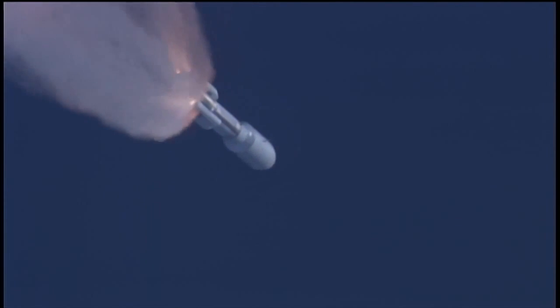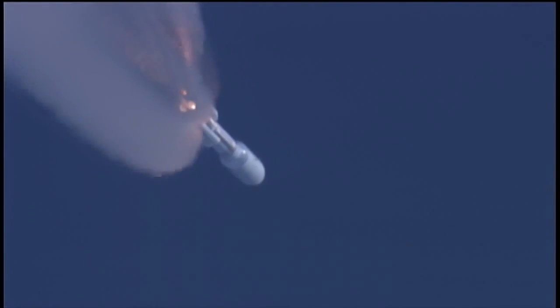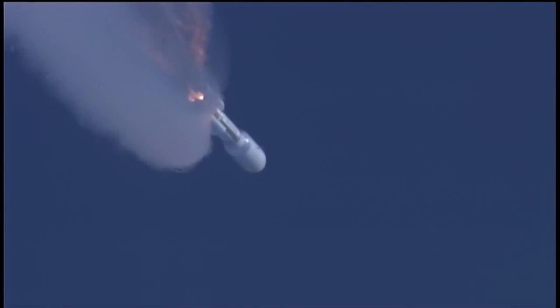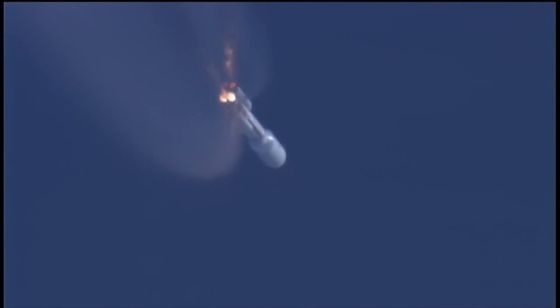We have burnout of the SRBs. Everything is looking good. 10 seconds to SRB jettison. And we have first pair and second pair — both sets of SRBs have successfully jettisoned the vehicle. We have re-enabled guidance. Everything is looking good.